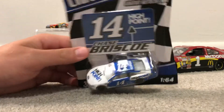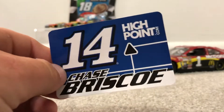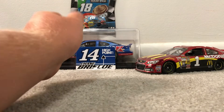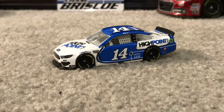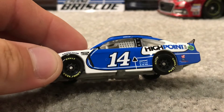So we'll go ahead and get her out of the box. Here's the free sticker you get with it — put it on your fridge or something. And here is the car itself. It's Chase Briscoe's number 14 Highpoint.com Ford.